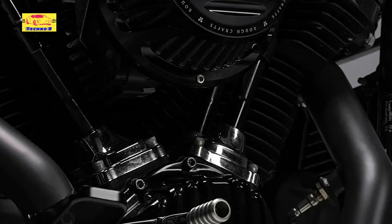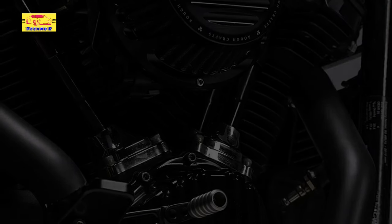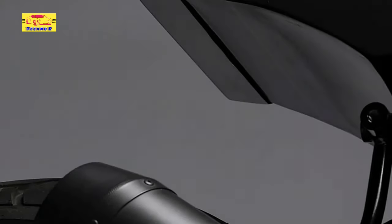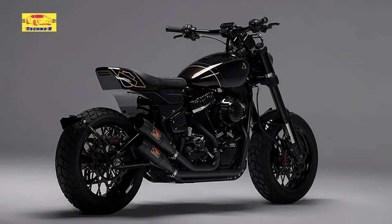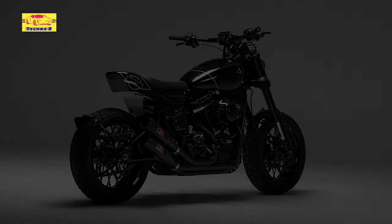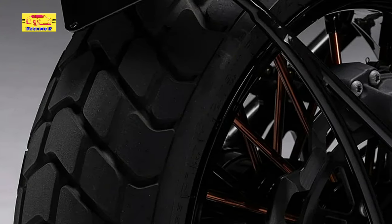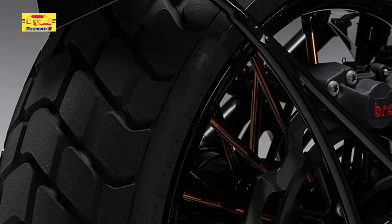Whereas the stock Fat Bob fuel tank has been retained, Sir Gilroy's artisans did away with the chunky tachometer housing once found up top. In the cockpit, their work involved adding a tiny digital dial and aftermarket grips, repositioning the handlebar, and removing the standard mirrors for a cleaner look. The Harley's distinctive factory headlight is still present a bit further ahead, now sitting underneath a tubular chromoly rack manufactured in-house.